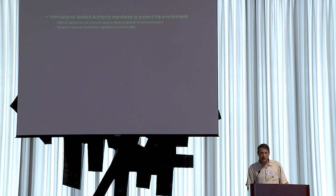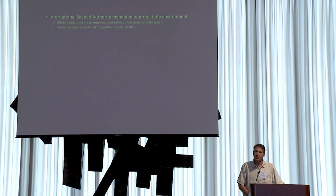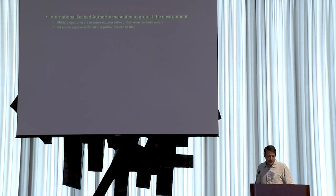This is being managed on the high seas by the International Seabed Authority, established by the United Nations. They are mandated to protect the marine environment but also mandated to promote deep sea mining, so some would argue those two goals are very much at odds. The ISA has a goal to approve exploitation regulations by the end of next year, so this is going to happen pretty soon. It's worth noting the United States is not a signatory — alongside North Korea in that regard.